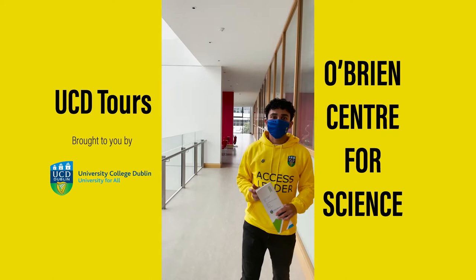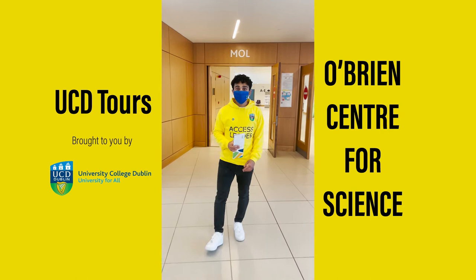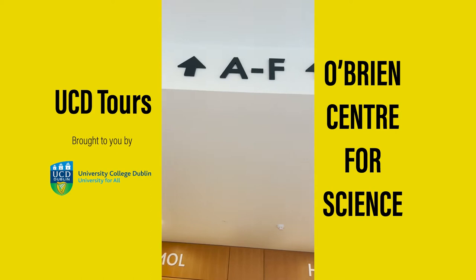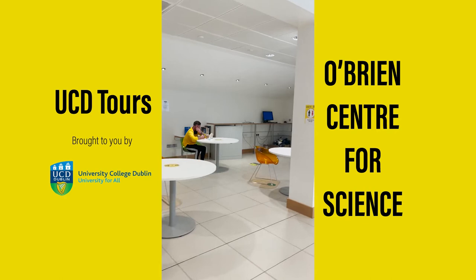We're back on the ground floor in Science East. Just through these doors is Science Hub, where the majority of your lectures will be. All the lecture halls in Science Hub are labelled A to F, which makes them easier to find. There's also seating area on the ground floor if you want to study, eat, or just hang out with friends throughout the day.